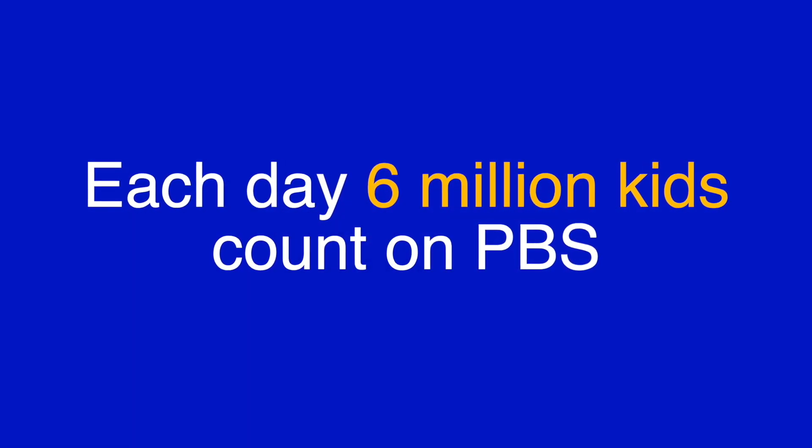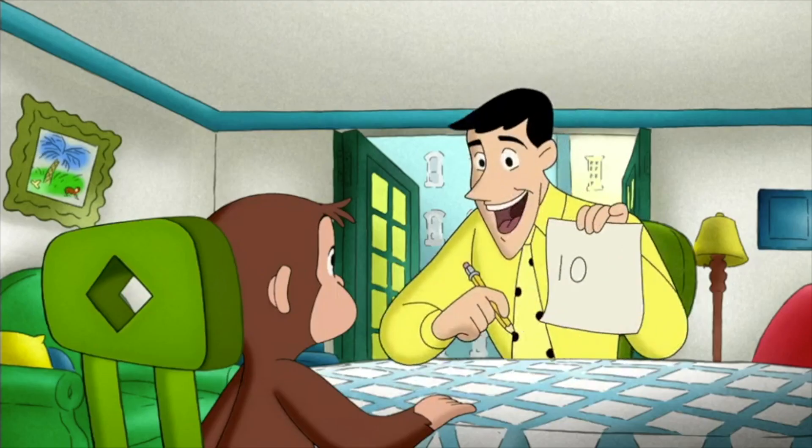1 plus 1 is 2. 4 plus 4 is 8. 3 plus 3 equals... that's 10.